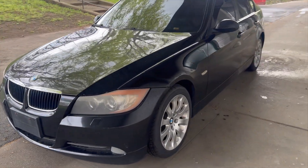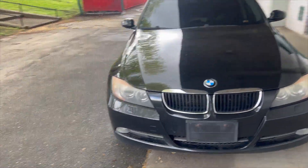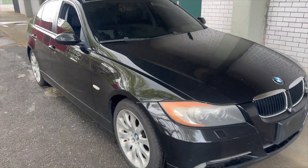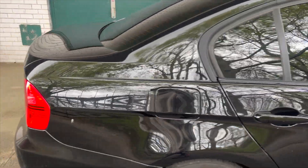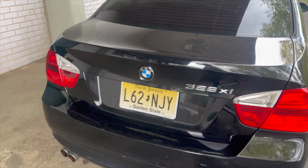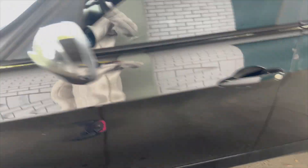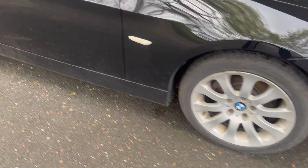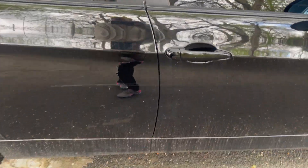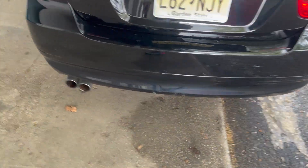Alright guys, so after almost two months of me baiting on showing y'all guys what the car looks like — this is the car up close. It's an '07 328xi, 6-speed manual, and it's in really good condition. The only things cosmetically wrong with it are some dirt in the back, a little bit of rock chips on the hood, a scratch right here, and the bumper has a little bit of paint peeling off.